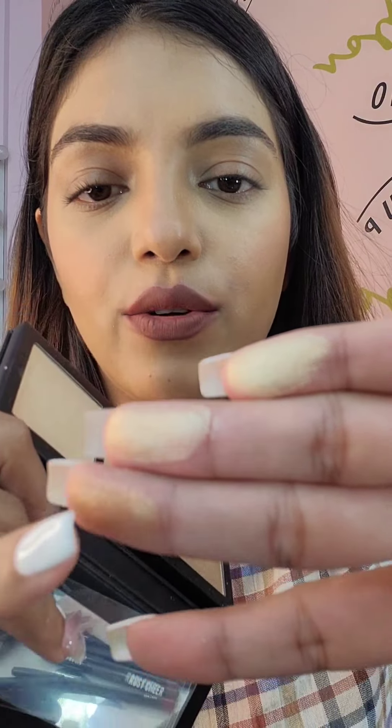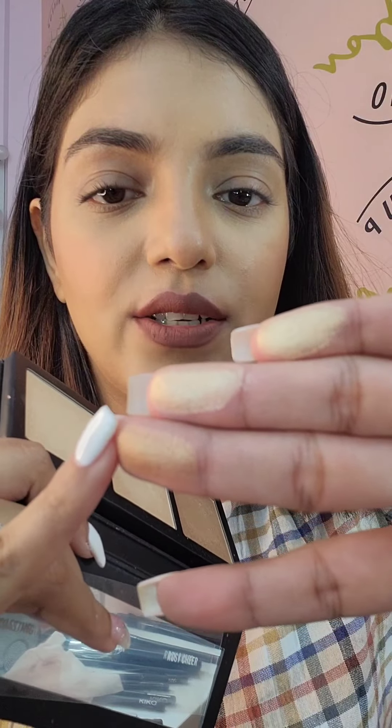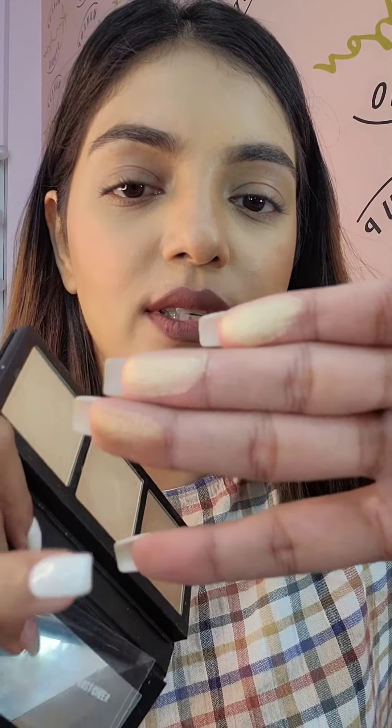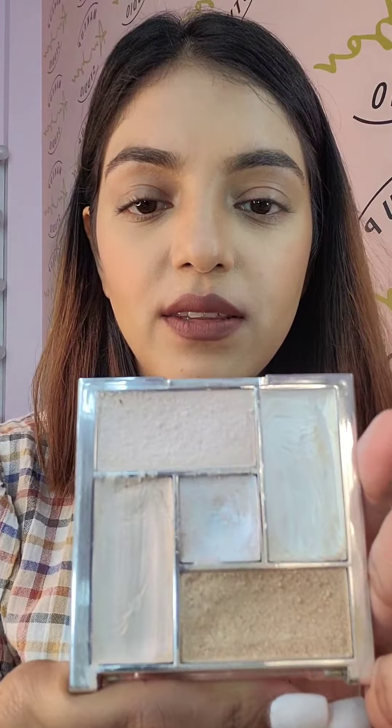These shades go from dark to light, and you can use them on all skin tones. If you have a dark skin tone, you use this one; medium, this one; and if you have cooler tones, then you can use the lighter shade. So these are the MAC shades. Next, the palette I have is from Swiss Beauty.